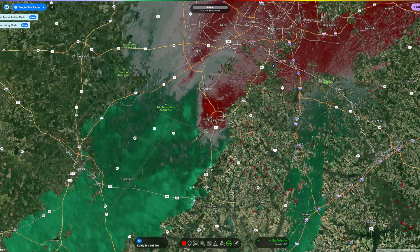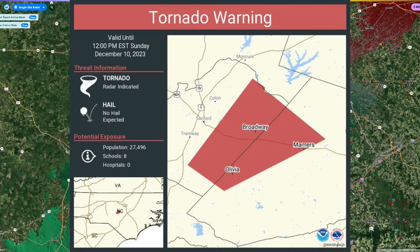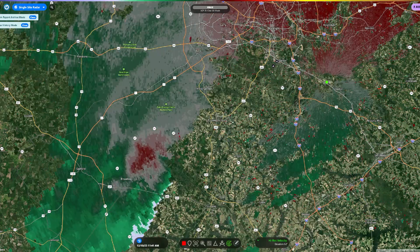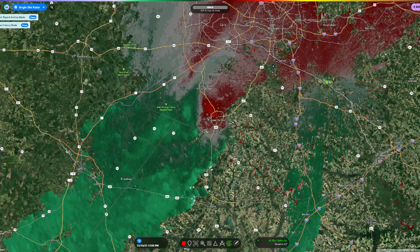Moving on to around 11:30 to 12, this storm is now tornado-warned and is radar-indicated for Harnett and Lee counties. You can tell it is quite broad rotation, and they did not extend the warning by the time it got into Wake County.